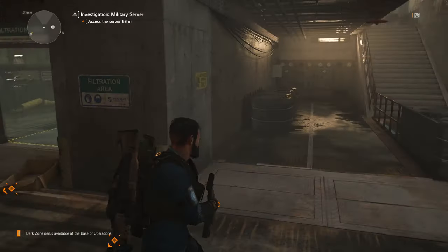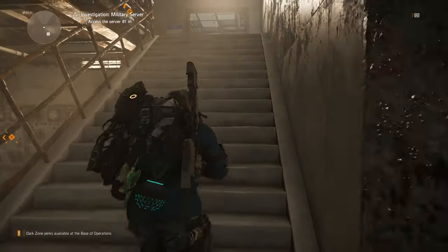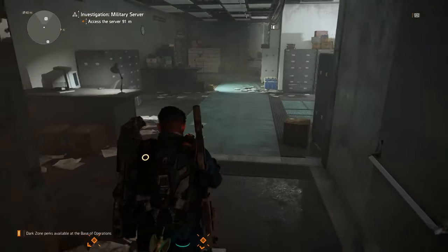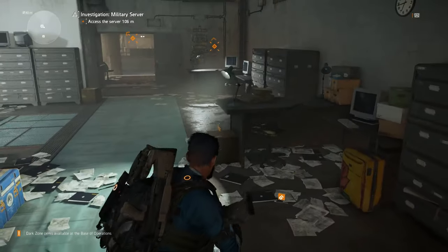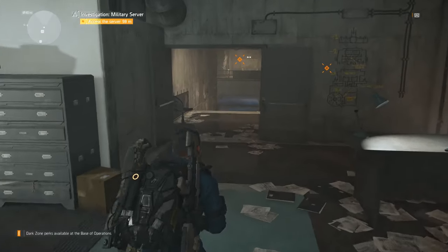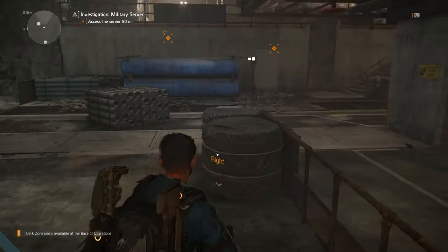The fourth possible location is if you turn around 180 degrees and rather than go through the door, go straight up these stairs into the security office. Here we have number four.